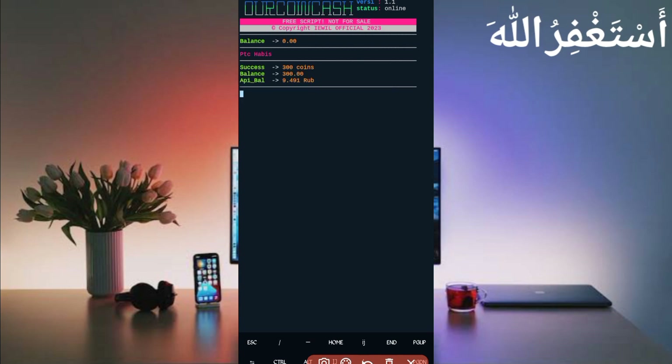Here you can see the captcha bypass was successful — I got 300 coins added to my balance. You can also see my captcha API balance is showing. The script is working properly. If you want to watch more videos like this, subscribe to my channel and press the bell icon to get all updates. Also like the video to motivate me. Bye bye, take care.